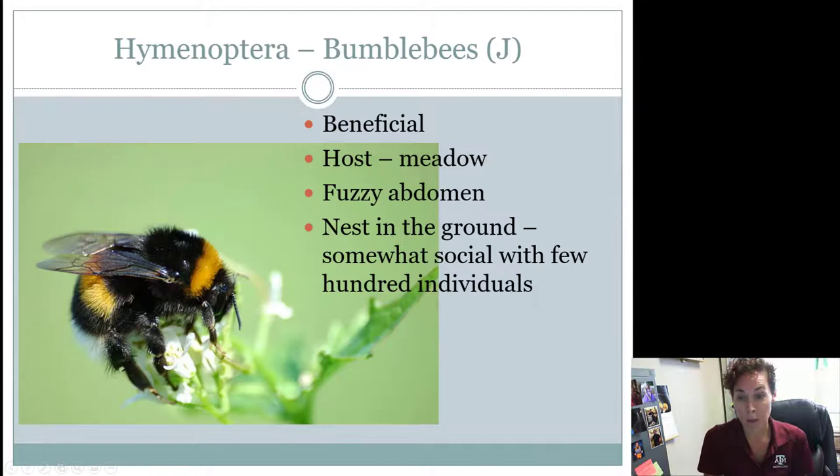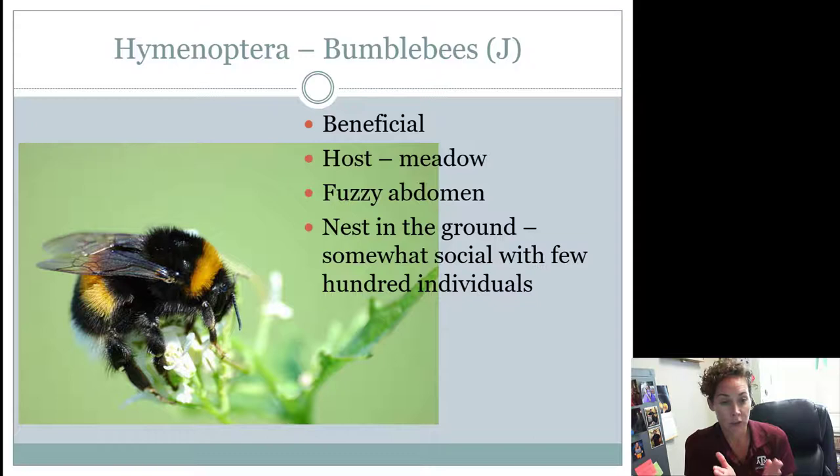Bumblebees are going to be, of the bees that we look at, very large. They are definitely beneficial. They can be found in meadows or pretty much anywhere where there are flowers around. They are pollinators, so they're considered good guys. They have a very fuzzy body — the head area, the thorax, and even their abdomen. That fuzzy abdomen is important for seniors to know. These guys nest in the ground. They are somewhat social, having a few hundred individuals. During wintertime, a queen will stay in the ground, wake up in the springtime, and start the colony all over again. They will die off except for a queen when it gets really cold, which makes them different than honeybees, which are very social insects.